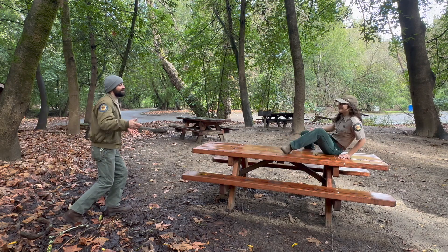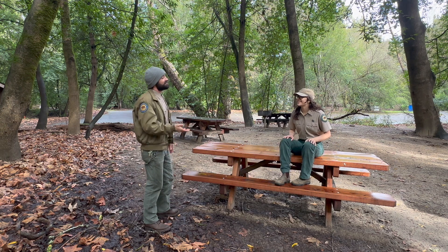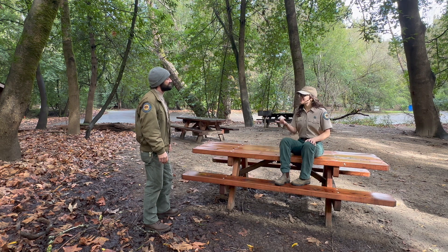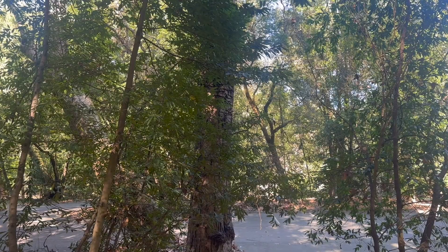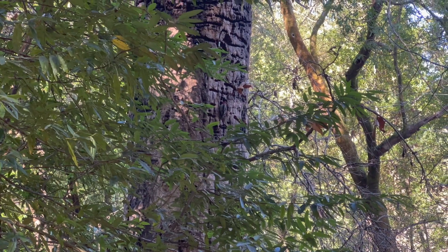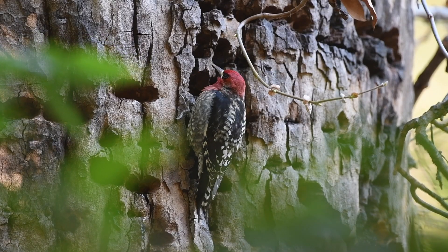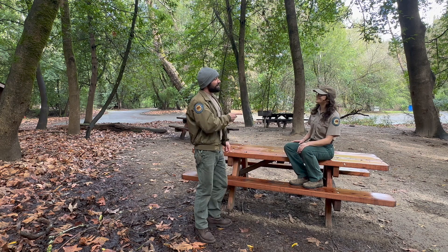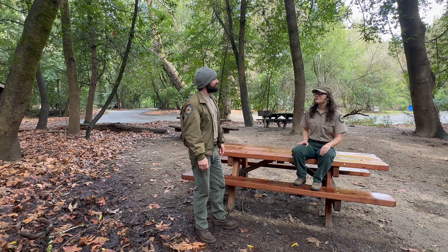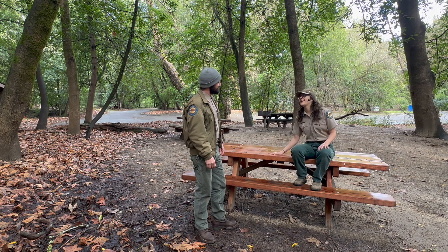Hey, whatcha doing? I was just walking around discreetly in hopes of finding a red-breasted sapsucker. No way, you're looking for sapsuckers? Me too. There's actually one up in that tree right there. You must have extraordinary eyesight — how did you do that? Well, just like it can be helpful to be stealthy and quiet when looking for these birds, it can also be fruitful to find a sit spot and wait for the birds to come to you.